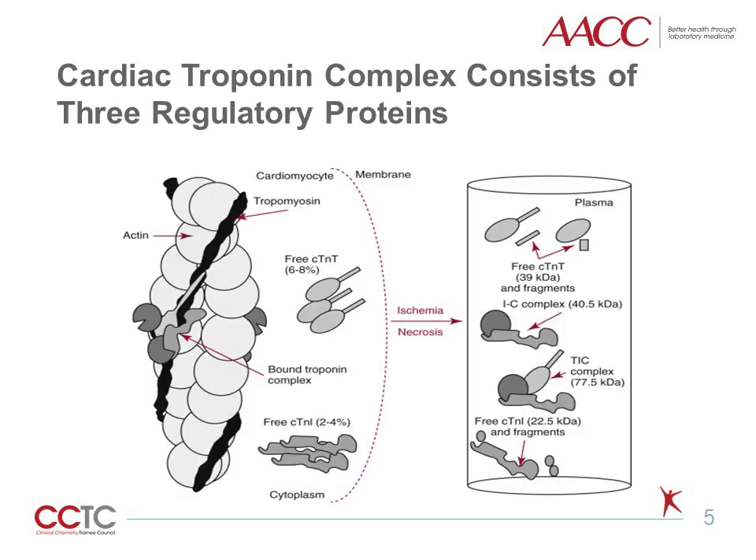The cardiac troponin complex consists of three regulatory proteins — troponin C, I, and T — that control the calcium-mediated interaction of actin and myosin. Troponin C exhibits no cardiac specificity and therefore cannot be used as a biomarker of necrosis. Both troponin I and T have cytosolic and structural, or myofibril, pools, with the majority existing in the myofibril pool. Scientific data has demonstrated that after myocardial injury, multiple forms of cardiac troponin exist in both tissue and in blood. These include the TIC ternary complex, IC binary complex, and free I.